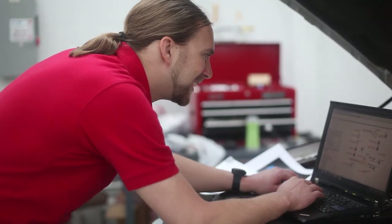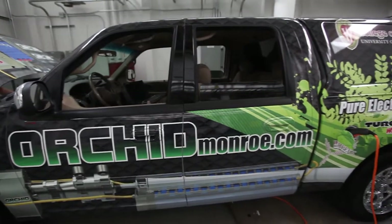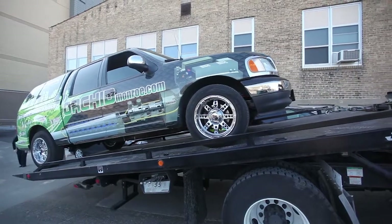So the goal of this research is to improve the technology so that electric vehicles are more functional, they can drive farther, and that they're more affordable so that more people like you can drive them.